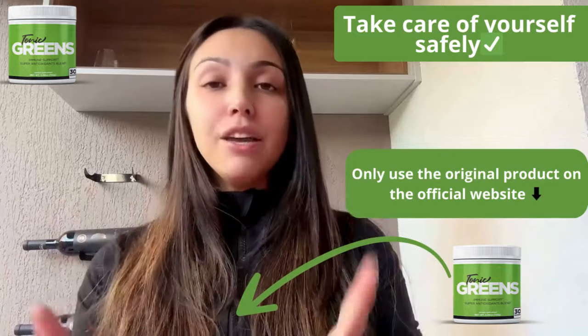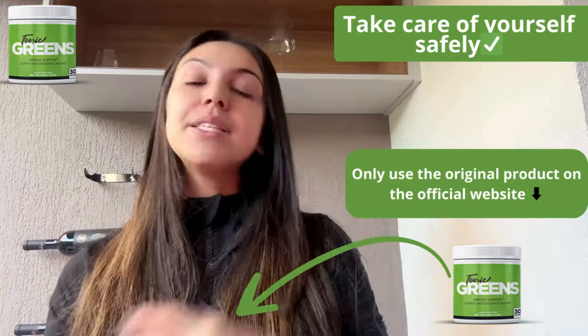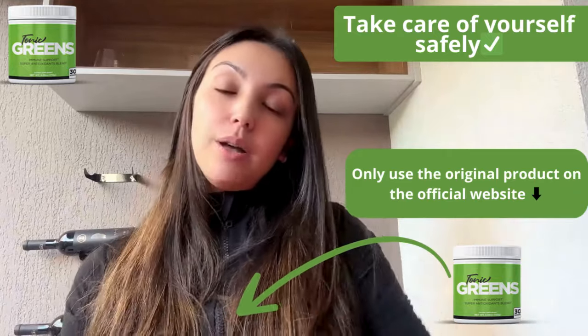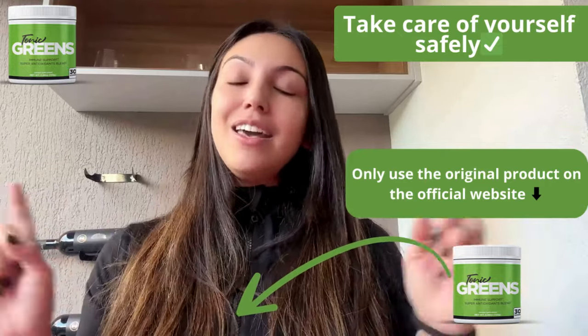To wrap it up, if you're thinking about trying Tonic Grits, make sure to get it from the official website using the link below. Plus, they offer a 60-day money-back guarantee, so there's no risk for you. Thanks for staying here with me. I really hope this video helps you to make an informed decision. If you have any questions or comments, just leave them down below and I'll get back to you as soon as possible.